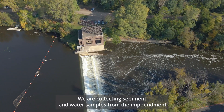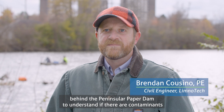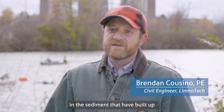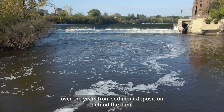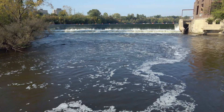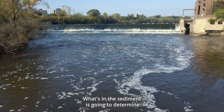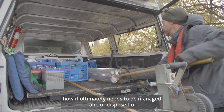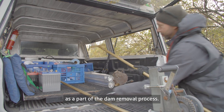We are collecting sediment and water samples from the impoundment behind the Peninsular Paper Dam to understand if there are contaminants in the sediment that have built up over the years from sediment deposition behind the dam. What's in the sediment is going to determine how it ultimately needs to be managed and or disposed of as part of the dam removal process.